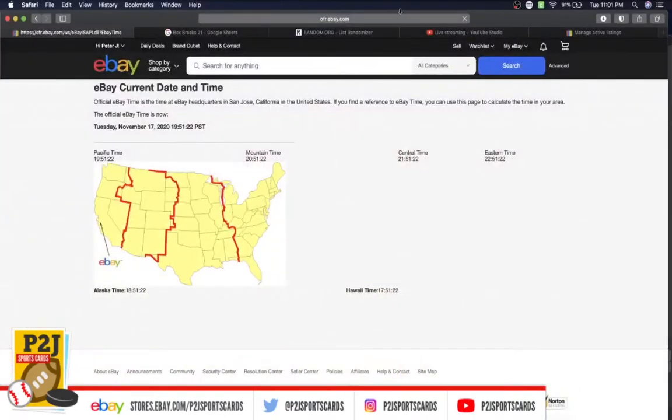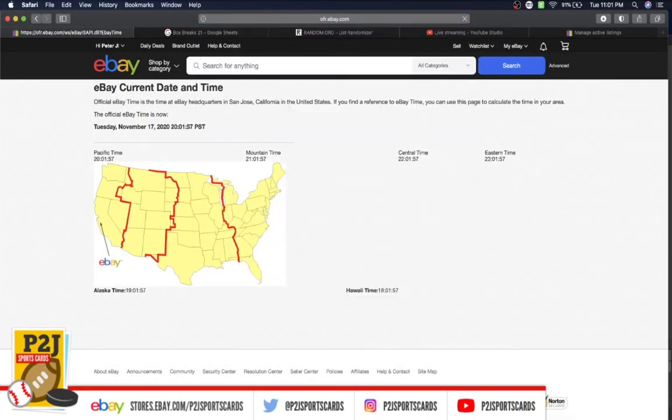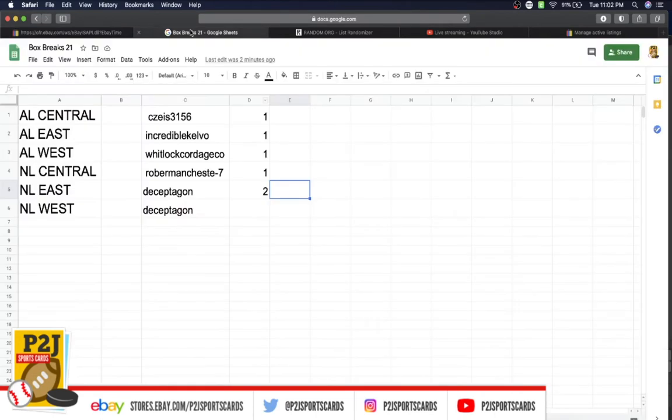Let's go ahead and check out the current date and time. According to eBay, it is Tuesday, November 17, 2020. It's 11:02 PM Eastern Time, 10:02 PM Central Time, and 8:02 PM Pacific Time.